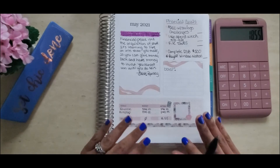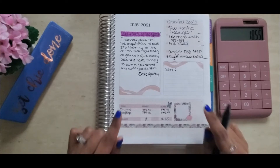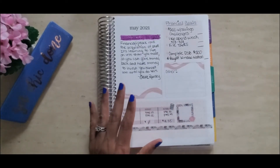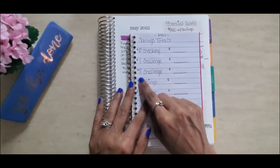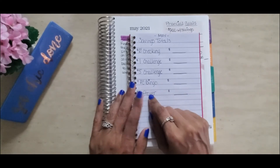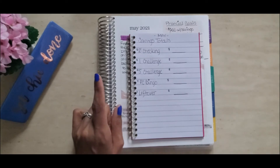Next we're going to count how much I saved in my savings challenges. As most of you may know, I do five different savings challenges: the zero checking account savings challenge, the one-dollar savings challenge, the five-dollar savings challenge, paycheck bingo, and the leftover savings challenge.